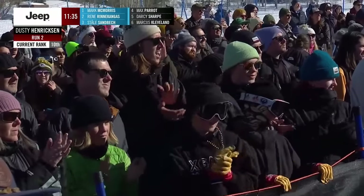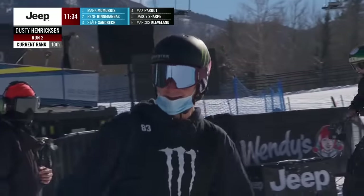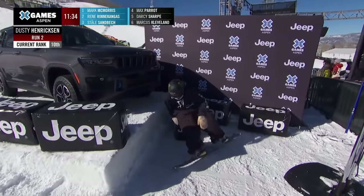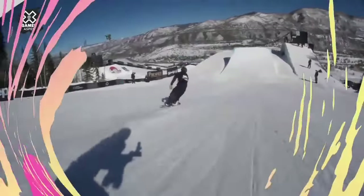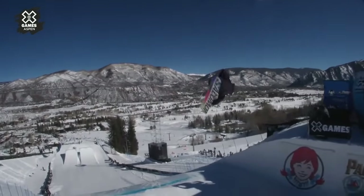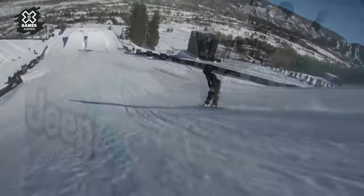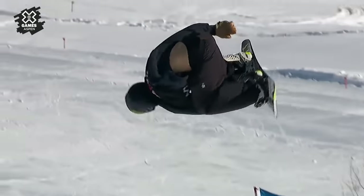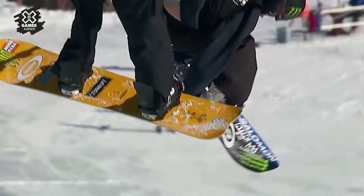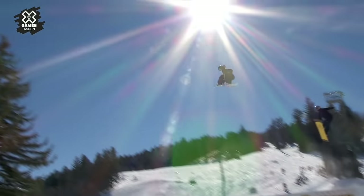Dusty Hendrickson throws his hat in the ring with that frontside triple. I didn't think he had enough whip to get it around, but that's why he's Dusty. This is where he went down in run one — the backside triple 1440. He grabs Weedle there, that front hand on the toe edge, puts it down. And that sets him up for the frontside 1440 triple — three off-kilter dips, four full times round. You said he needed something of the jumbo variety, and that's what he gets.